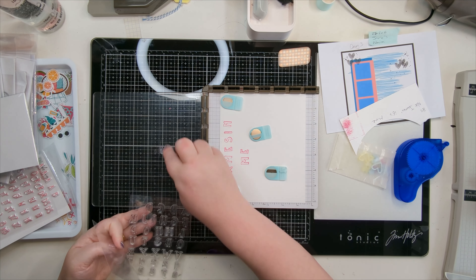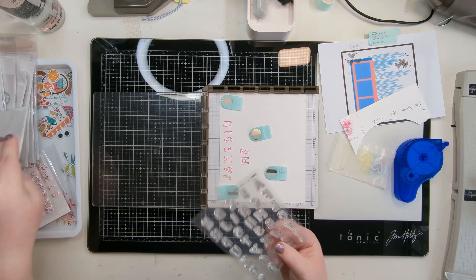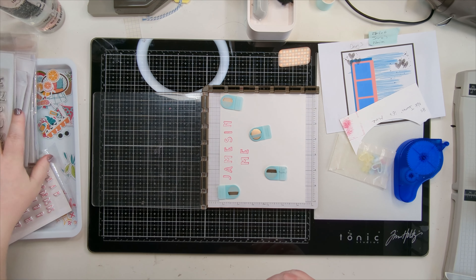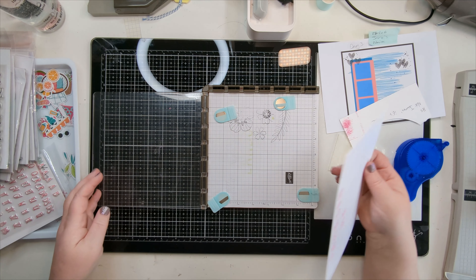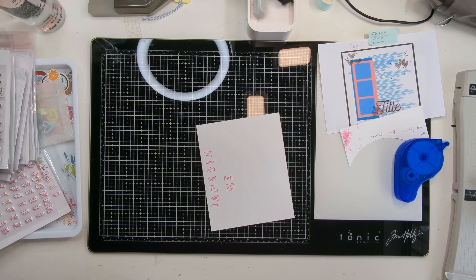I'm going to pause here and come back when these are cut out. I'm going to cut these out, get the layers on my layout stuck down, and then come back and work out where the embellishments and title and my journaling is going to go.